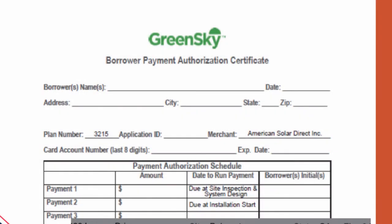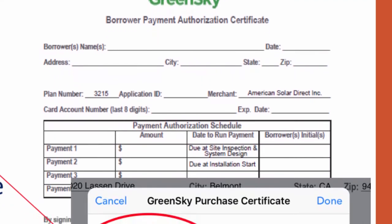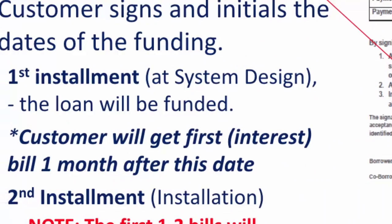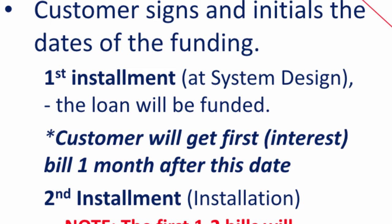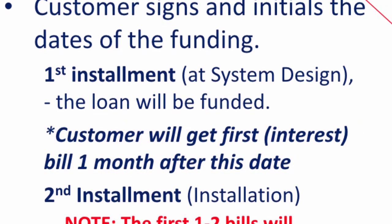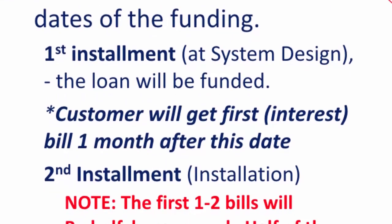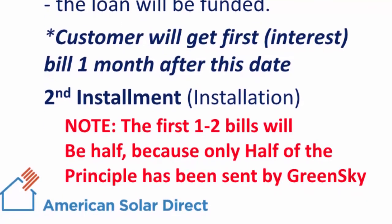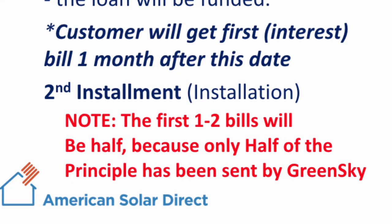Next, toggle back to iSales and fill out the loan certificate form. Here, you will need to input the last eight digits that were on the shopping pass and the expiration date. Ask the customer to sign and initial the dates on the form, which indicate when GreenSky will send the two installment payments to ASD. The first payment will occur at the system design phase and will also initiate the loan for the customer. The first bill, or interest charge, will be sent to the customer one month after the loan begins. The second installment will occur at system installation. Please note that the first one to two bills will only be half of the stated interest amounts, because at that stage, only half of the system has been paid for by GreenSky. After they send the second installment payment to ASD, the interest payment will come back to the full stated figure.